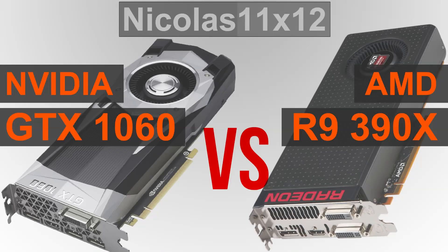Welcome to Niklas 11x12. In this quick comparison video, I'll be comparing the NVIDIA GTX 1060 with AMD's R9 390X graphics card. This could be a real interesting battle, although some of you will for sure know the 390X's weakest point. No spoiler from me yet.